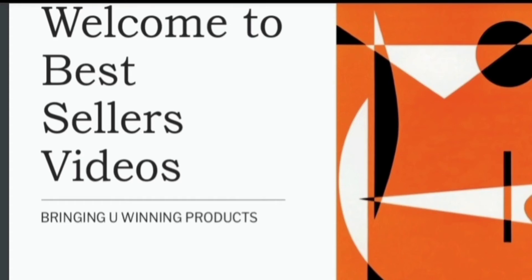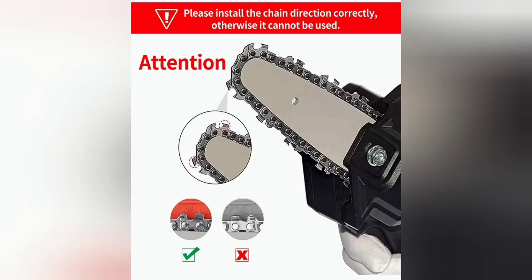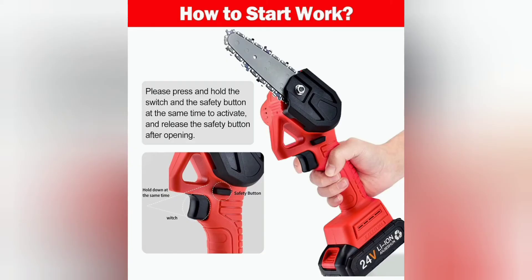Welcome to Best Sellers Videos. We bring you winning products. All the links to today's products will be given to you, but please note that we are in no way related or affiliated to the supplier.